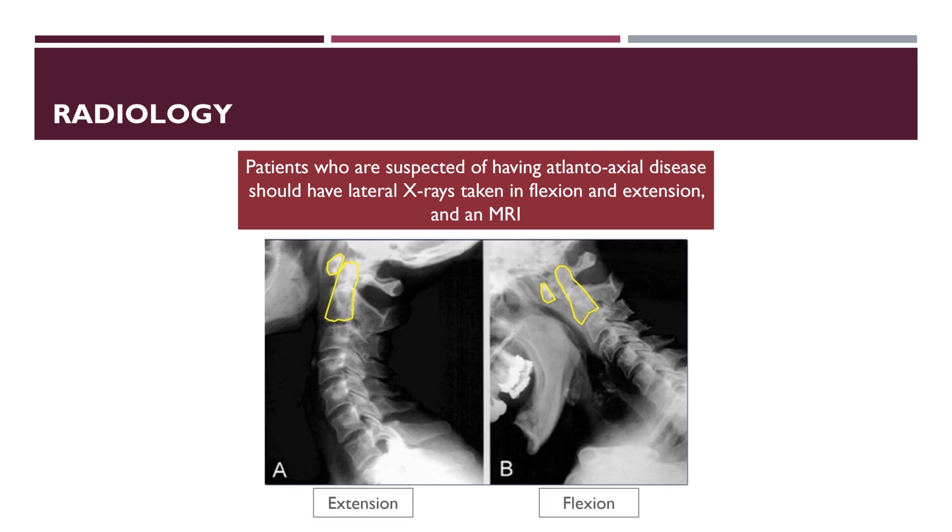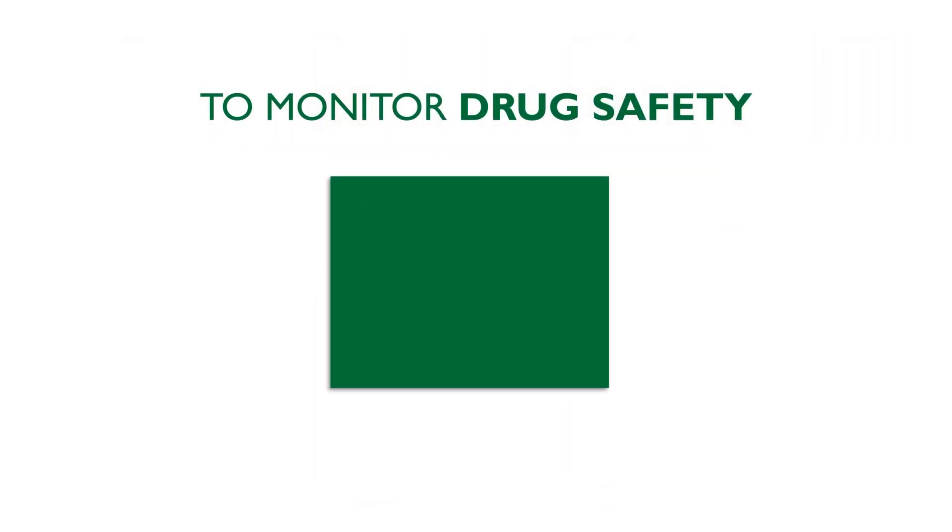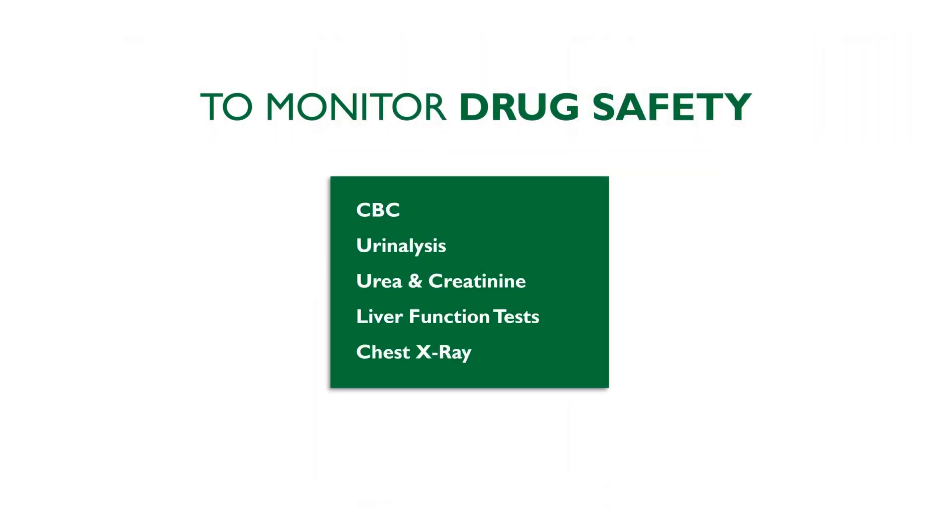Investigations like urinalysis, CBC, urea and creatinine, liver function tests and chest X-ray are needed to monitor drug safety.